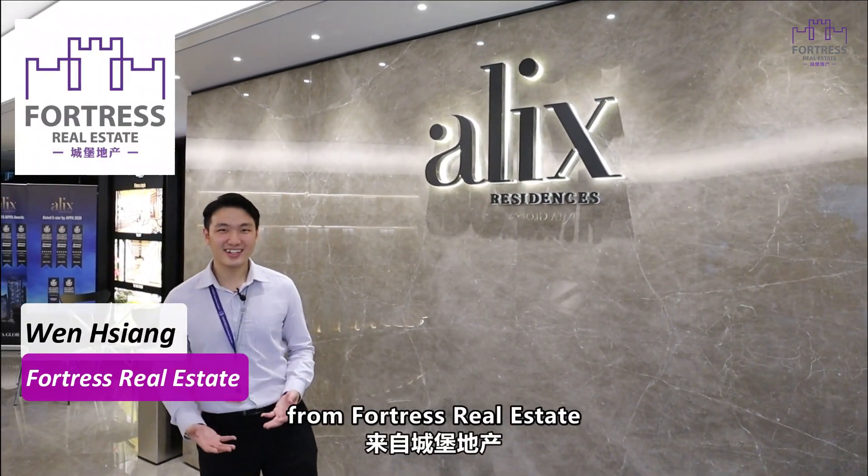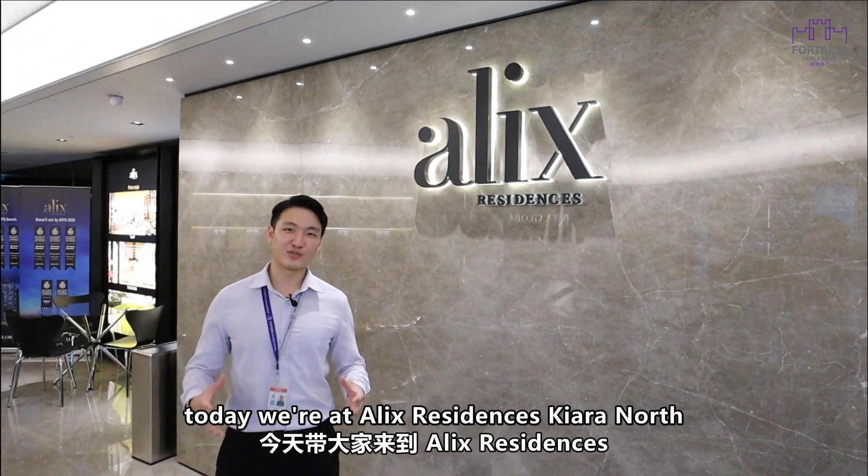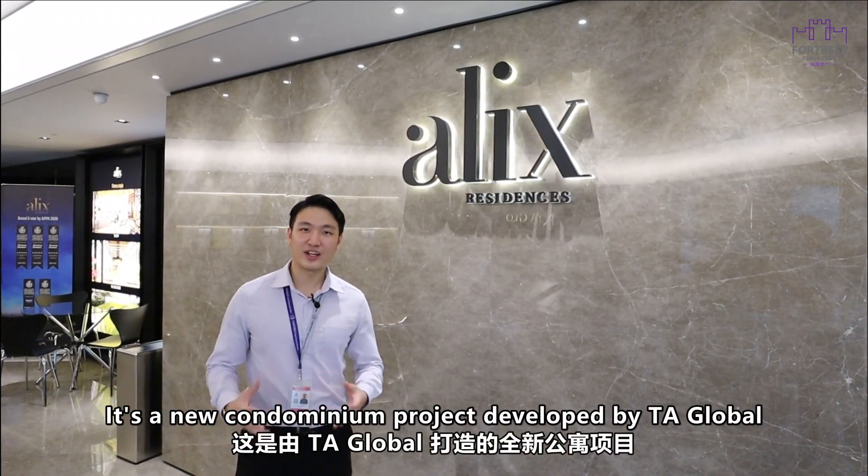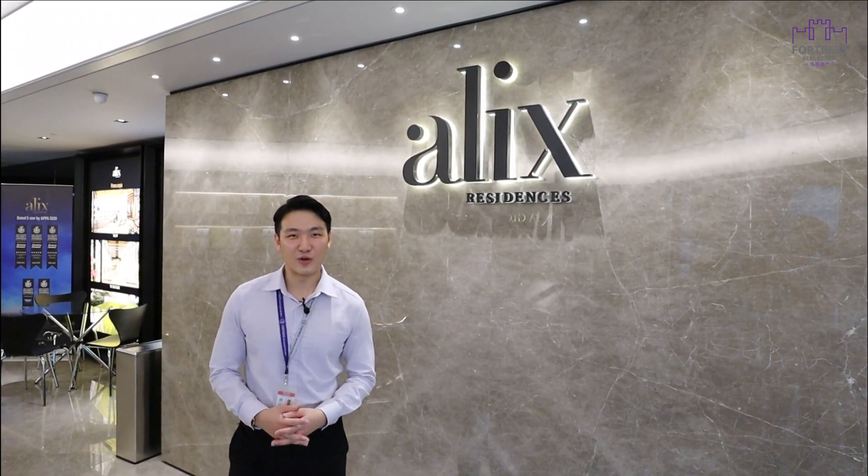Hi, I'm Wenxiang from 4Trust Real Estate. Today we are at Alex Residence, Tiara North. It is a new condominium project developed by TA Global. Follow me and have a look.